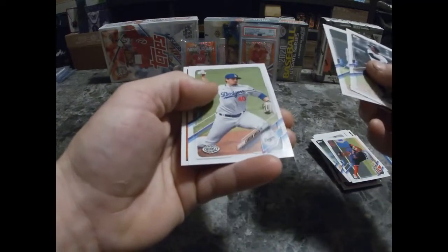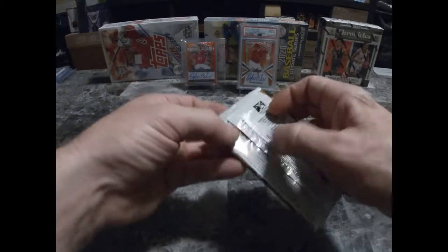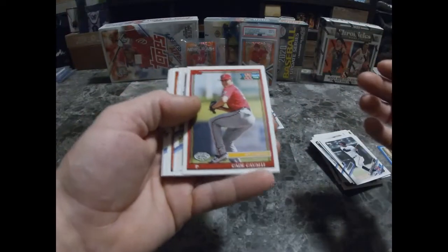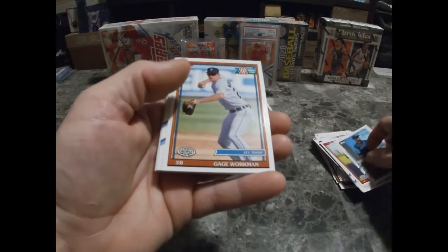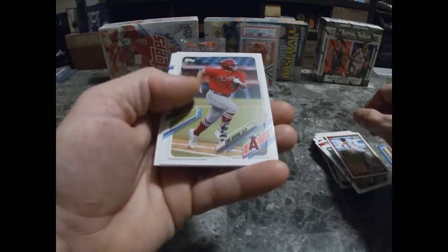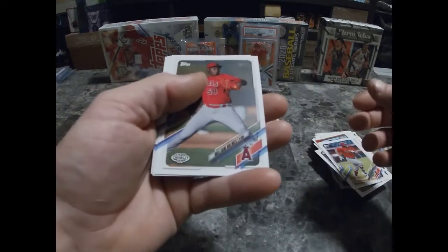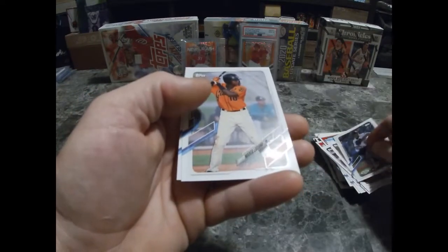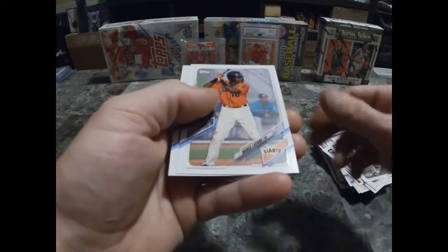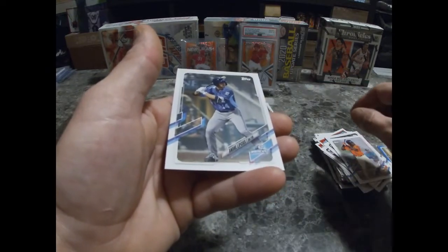Victor Mesa, Finley Thompson, Patrick Bailey. Cade Cavalli, Tyler Freeman, Gage Workman, Eric Rivera, William Holmes, Matthew Allen, Marco Luciano, Andre Lipkis. Alright guys, two more packs.